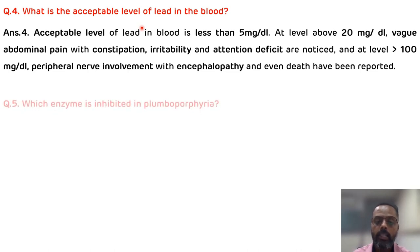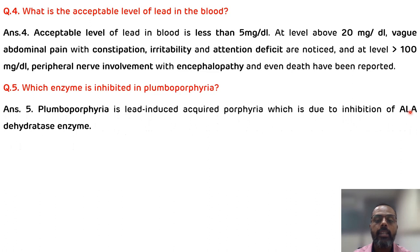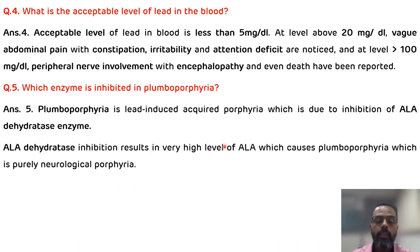The next question is: which enzyme is inhibited in plumboporphyria? Two enzymes are inhibited by lead. In plumboporphyria, the enzyme inhibited is ALA dehydratase. As this enzyme is inhibited, ALA increases in the blood and also gets excreted in the urine, resulting in very high levels of ALA, which causes plumboporphyria — a purely neurological porphyria. This is the acquired type of porphyria caused by lead poisoning.